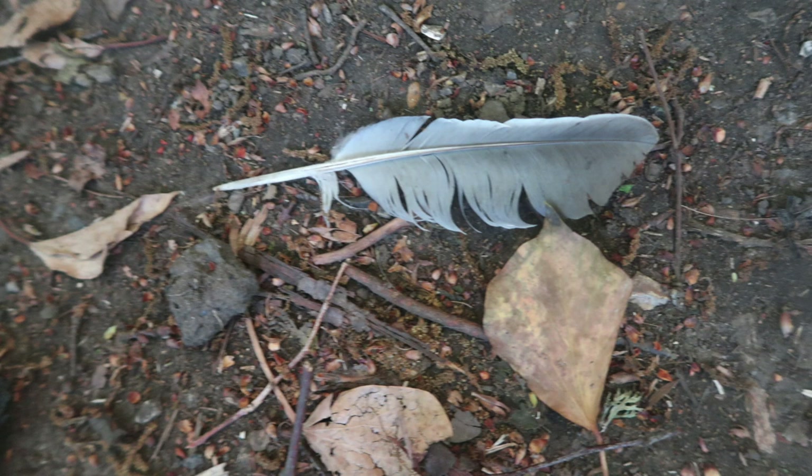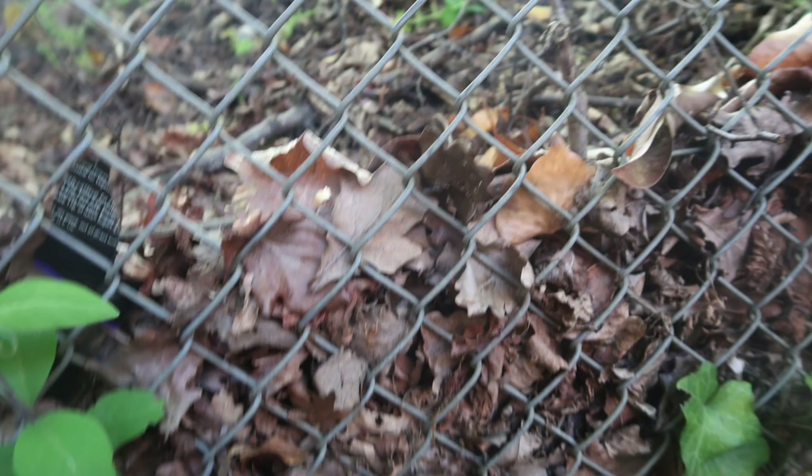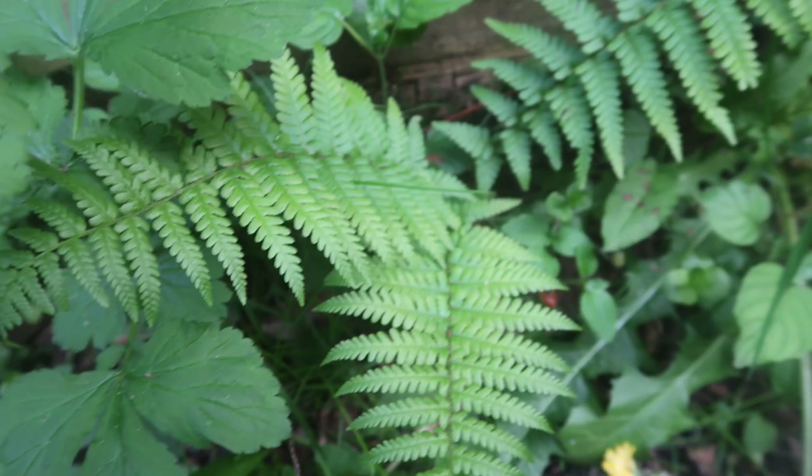A feather of what seems to be from a pigeon. Anything could be hiding under that leaf litter. Ferns — they smell great and are very comfy.